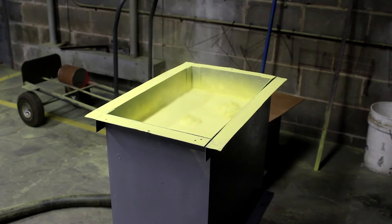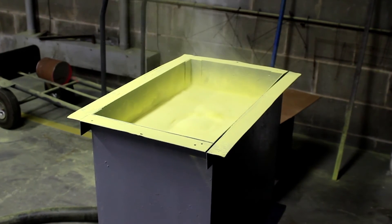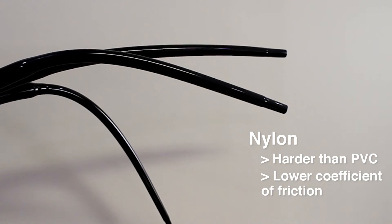Finally, we also process nylon powder at Piper. Using the same fluid process as the PVC powder, we are able to apply nylon to our customers' products. Nylon is a thermoplastic that is much harder than and has a lower coefficient of friction than PVC.